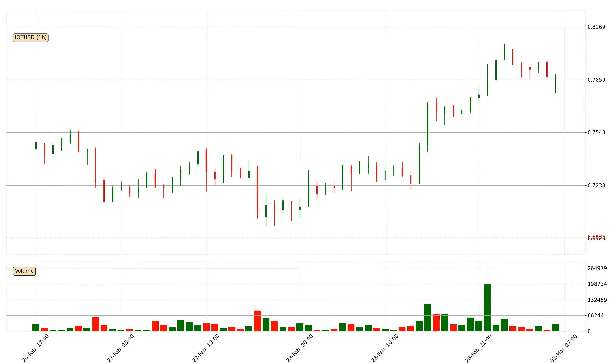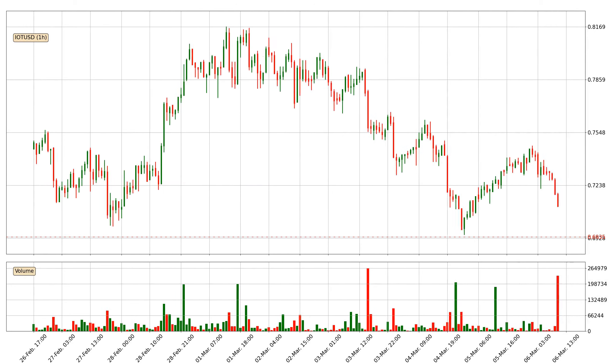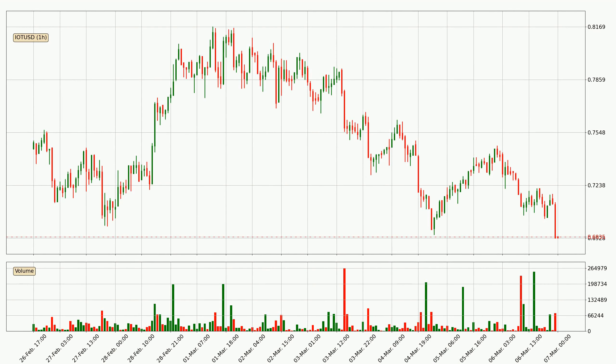Hey fellow crypto enthusiast, welcome to today's quick trend analysis. Let's jump right into it. In today's video you will find out how the price of IOTA has changed and what the technical indicators SMA, RSI and Stochastic RSI are showing. If you are not familiar with the indicators, check out the explanation videos down below in the description.